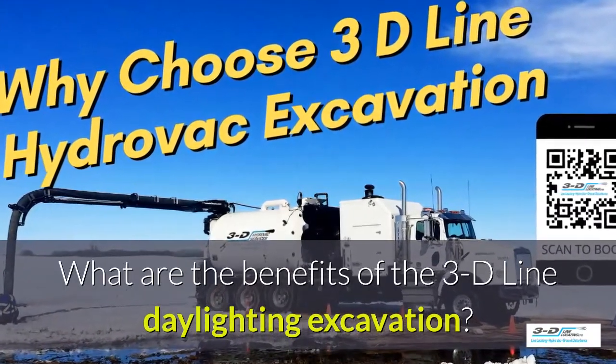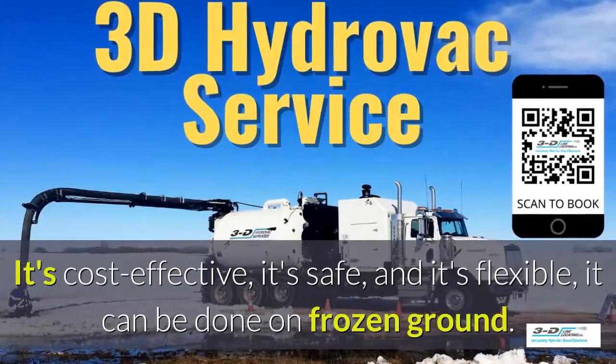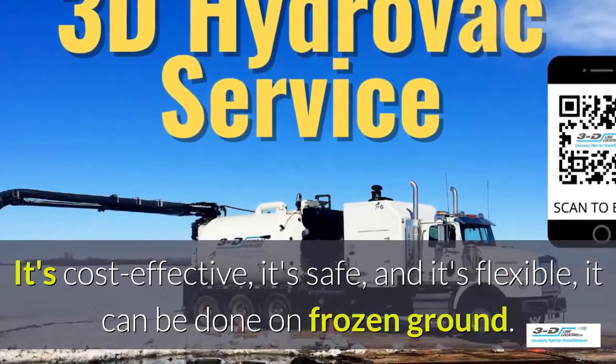What are the benefits of the 3D Line daylighting excavation? It's cost-effective, it's safe, and it's flexible. It can be done in frozen ground up to 40 below zero.